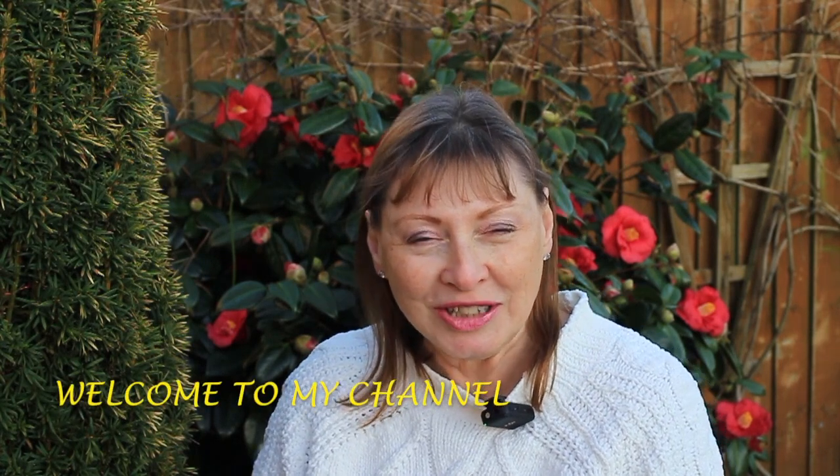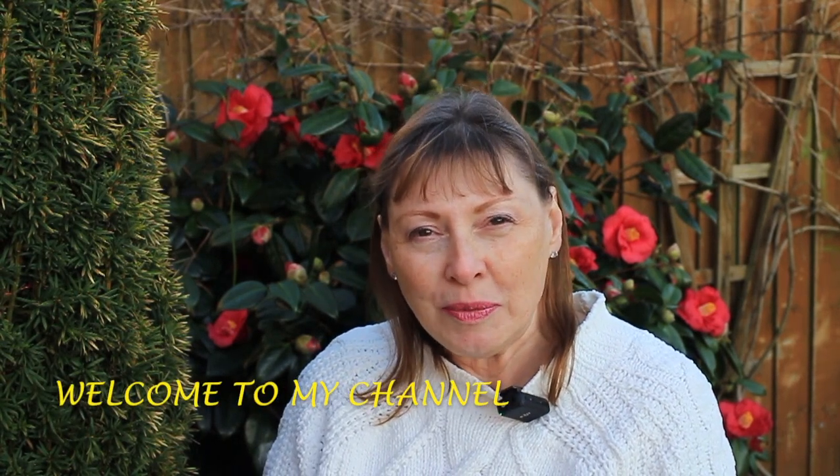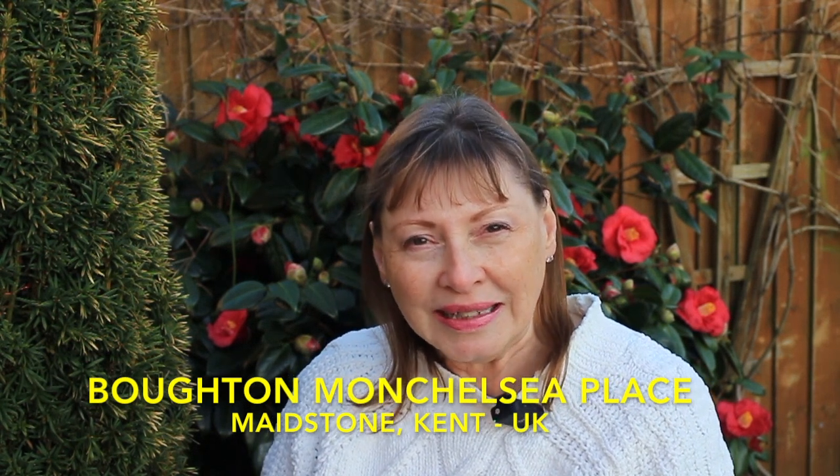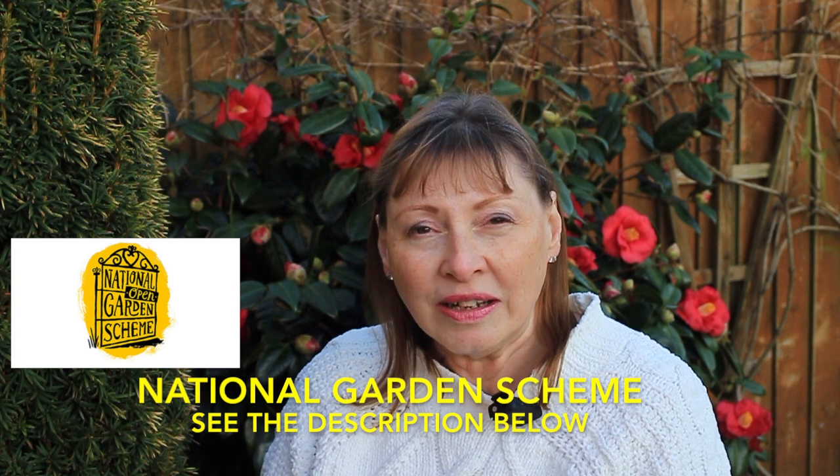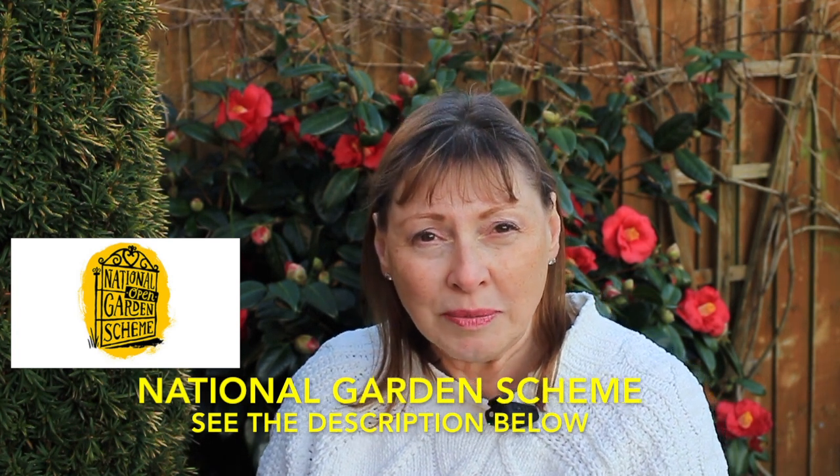Hello, my name is Helen and a very warm welcome to my channel. In this month of February I have been editing a video that I filmed last summer at Boughton Montchelcy Place, Maidstone in Kent. The owners of this extensive garden opened it as part of the National Garden Scheme Open Day and I will leave a link below to their website.